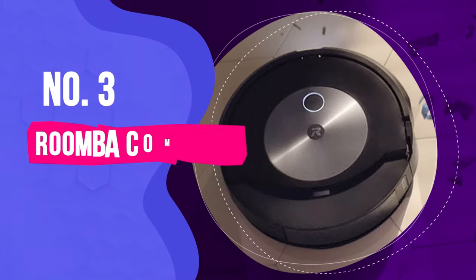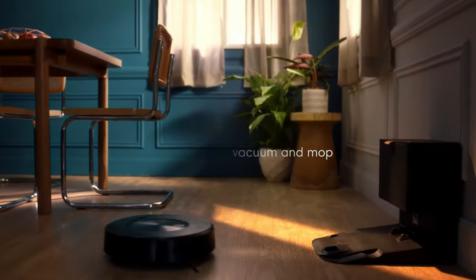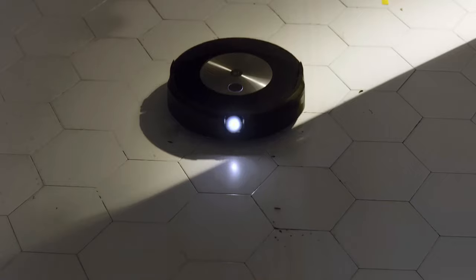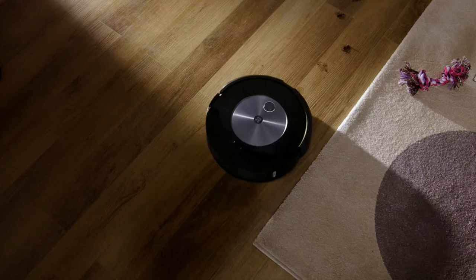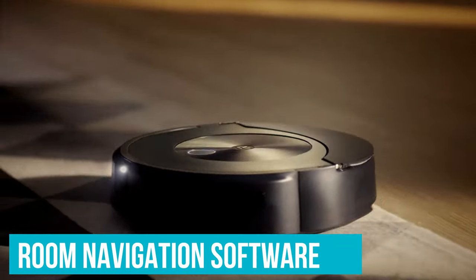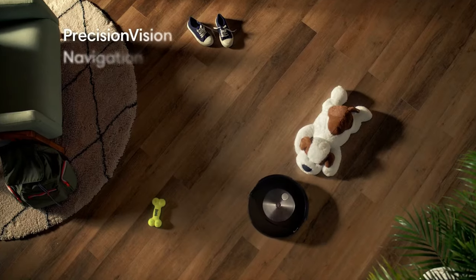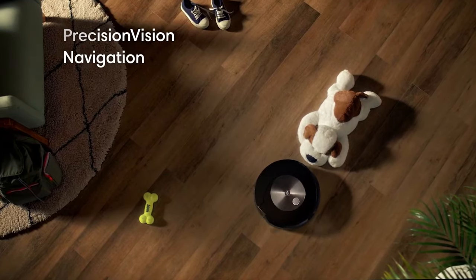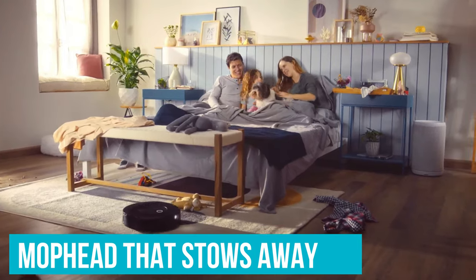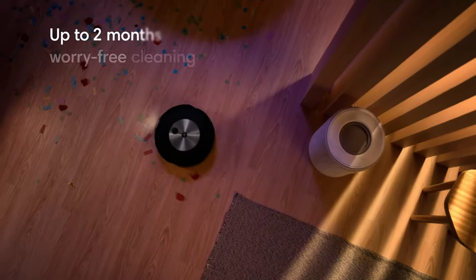Number 3: Roomba Combo J7 Plus Robot Vacuum and Mop. Yes, the Roomba Combo J7 Plus is ridiculously expensive. But if you're looking to truly automate your vacuuming and mopping routines, it doesn't get much better than this. Not only does it give you standard room navigation software and upscale design synonymous with Roomba, but this innovative robot can go from mopping to vacuuming without any manual input, thanks to a mop head that stows away when moving to a carpet. It's capable of cleaning your entire home without you lifting a finger.